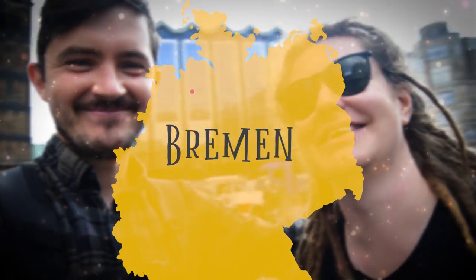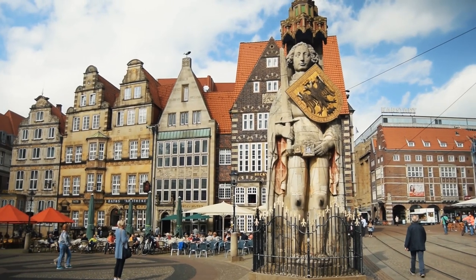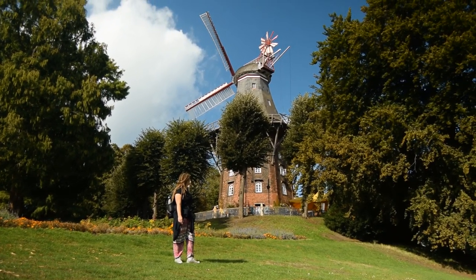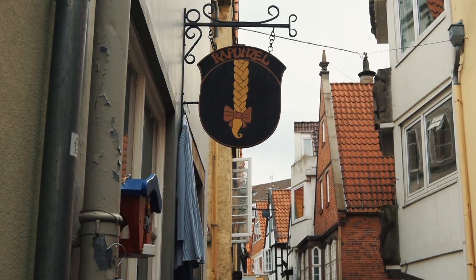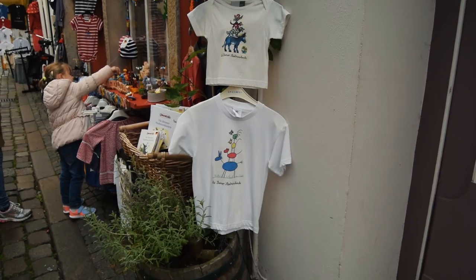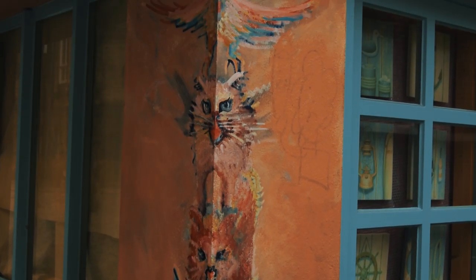Our adventure begins in Bremen, traditionally the end of the route, but we're doing it back to front so it fits our travel plans a bit better. We spent two days exploring Bremen because there's so much to see and do in this large city, from the hustle and bustle of the marketplats to the quiet and quaint streets. The city is fiercely proud of its connection to the Brothers Grimm through the Bremen Town Musicians — a tale where four mistreated domestic animals escape with a dream to become town musicians. Ironically, they never make it to Bremen.